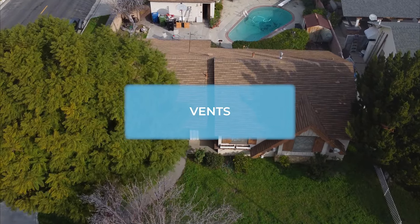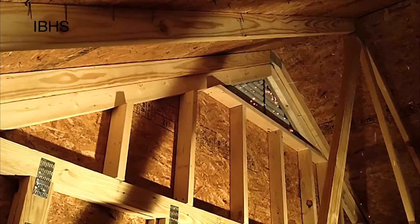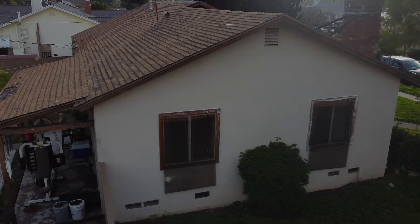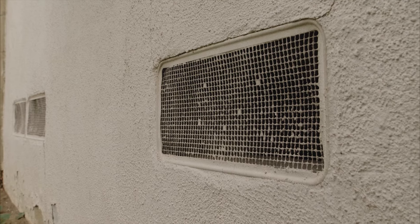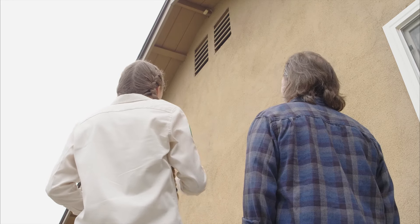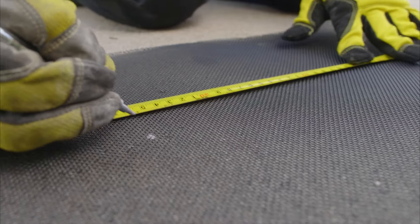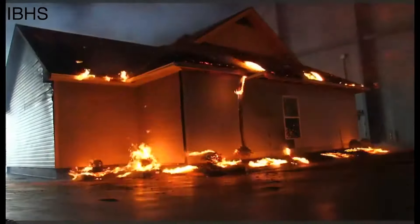Often the biggest vulnerability is your vents. This includes attic and roofing vents as well as foundation vents. Embers often enter through a vent and can burn a house down from the inside out. Older homes typically have quarter-inch screens on their vents. While this keeps rodents out, scientists and fire personnel have found that one-eighth to one-sixteenth inch screens are better for keeping embers out. Screens should be metal, not fiberglass or plastic mesh, which could melt or burn.